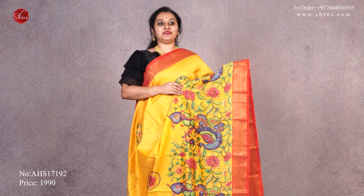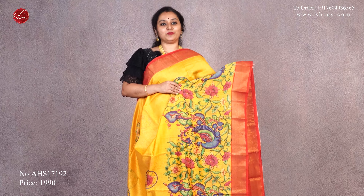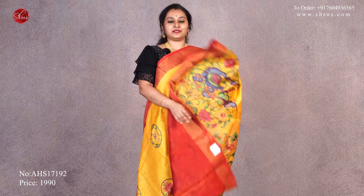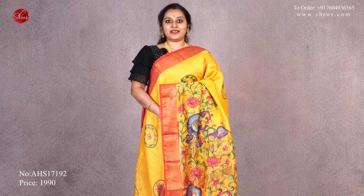This is going to be one more color variant in what I am wearing. It's a very pretty yellow with a peachish-orange, gold borders with beautiful kalamkari prints in the lower half of the sari. A striped pallu and it comes with a plain red blouse. Priced at $19.90.